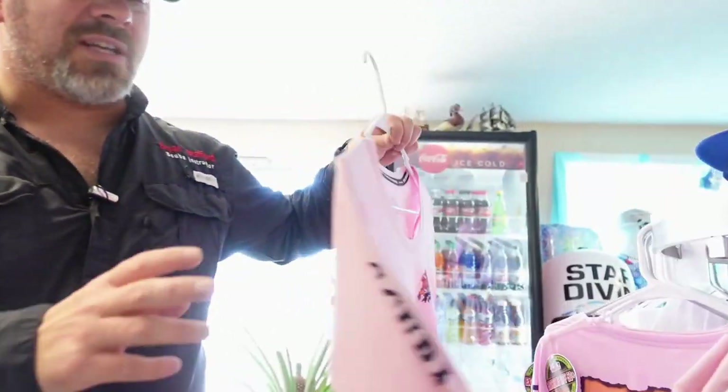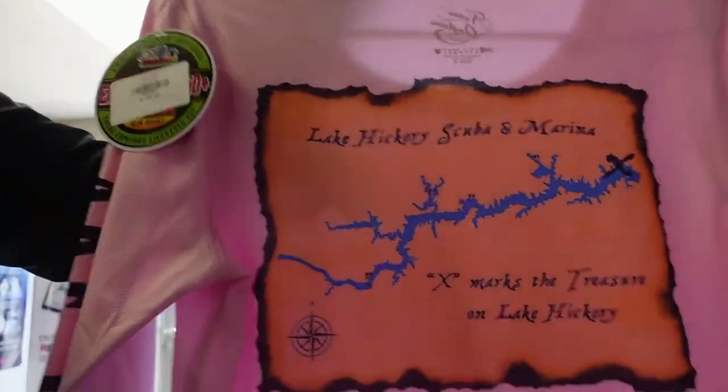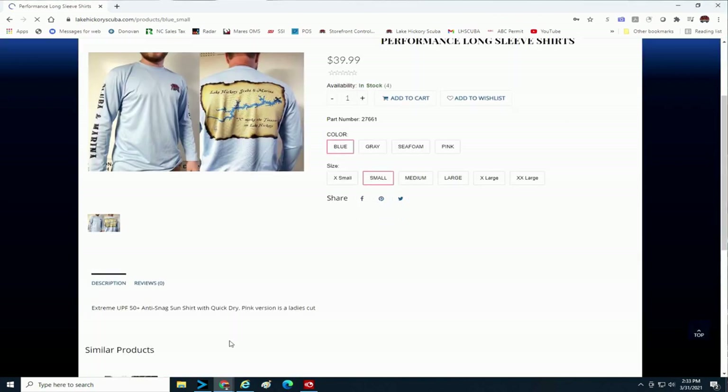You'll be seeing a lot of promotions in our upcoming videos for our online store. For example, these shirts — you see us wear these all the time, these are our staff shirts. If you guys want them, they've got a map of the lake on them and they will be on our online store. Everything we have in stock will be listed there — you click on it, it will tell you how many we have in stock and what colors are available.